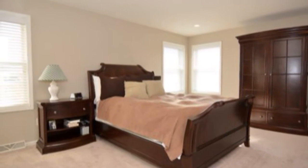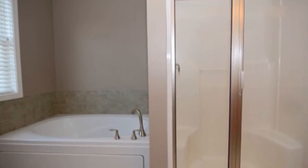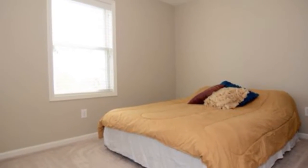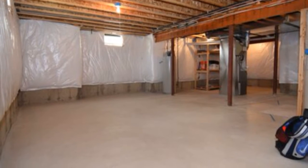As you move upstairs, there is newer allergen-free carpeting, double sink vanity, soaker tub, and walk-in closet. Three bedrooms, two and a half baths, walk-in trails, community playground, and a TJI floor system.